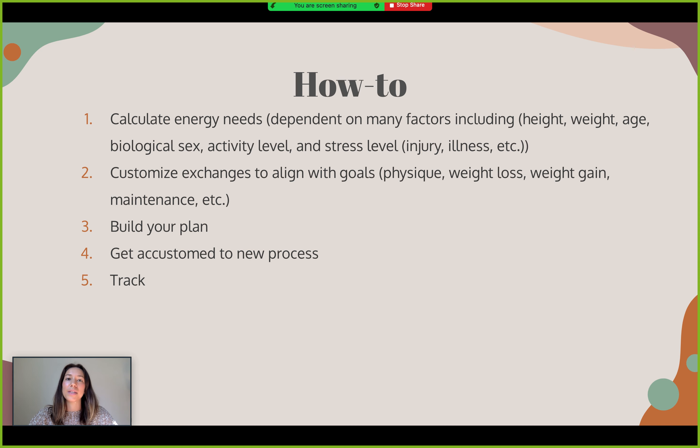We'll build that plan and review it together, making sure you can adhere to it. We'll track it, see how you feel, and make any tweaks or changes as we get accustomed to this new process. There is a bit of a learning curve, but having this reference sheet helps. Afterwards, it is so much more sustainable and allows you to go to people's houses or out to eat and still stay on track. You will track — for example, hitting 10 starches per day, 15 servings of protein — and track how well you're doing to the plan.